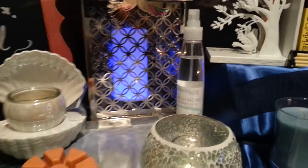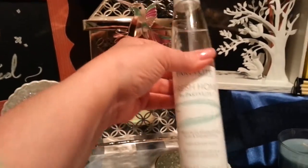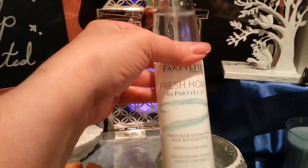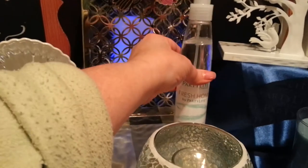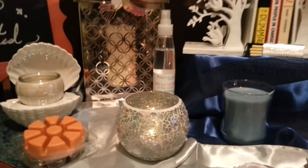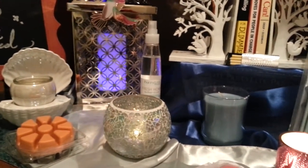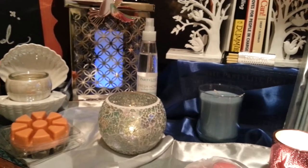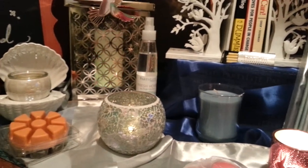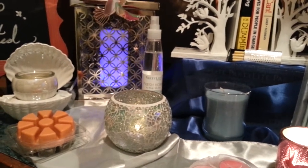Another fun flameless fragrance option I have right here is our fragrance spray for a room. These fragrance sprays come in five different fragrances in the Fresh Home line and they're fantastic. What they have in them is a product called Neo Fresh, and the Neo Fresh product will actually help get rid of bad odors in a room but it will release beautiful fragrances in your home.